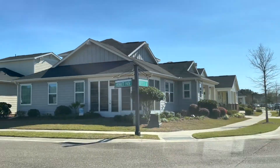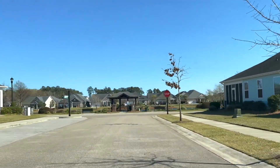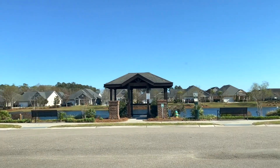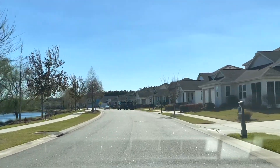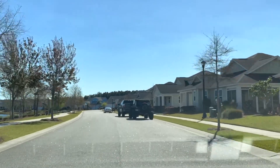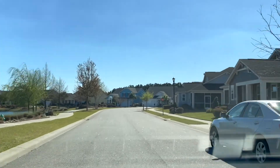For the townhomes and the patio homes, the HOA dues are $250 a month. With those homes you do get some landscaping and exterior maintenance of the building, which is why the HOA dues are a little bit higher. The single-family homes HOA dues are $80 a month, and you do not get the landscaping or the exterior maintenance.